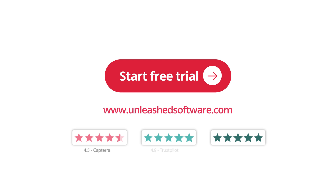So start a free trial today and discover why Unleashed is the highest rated inventory management software in the world.